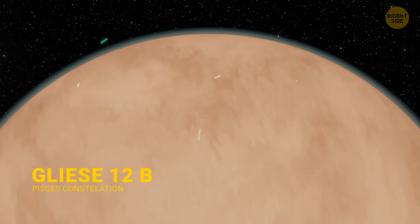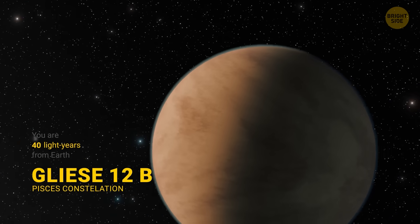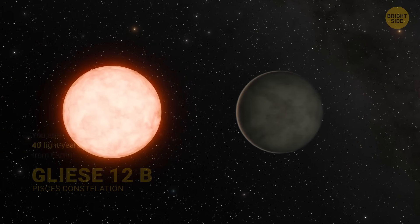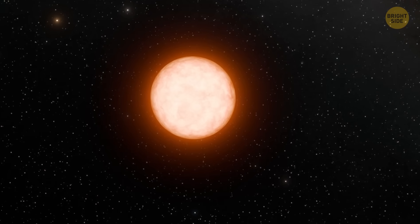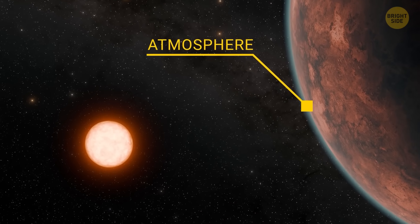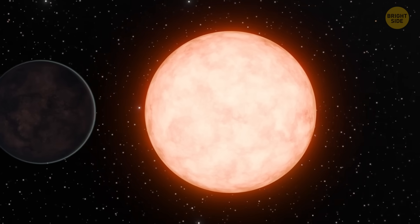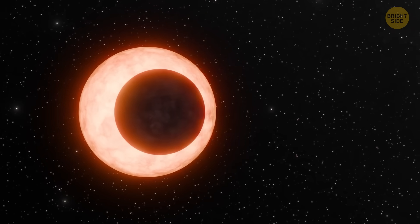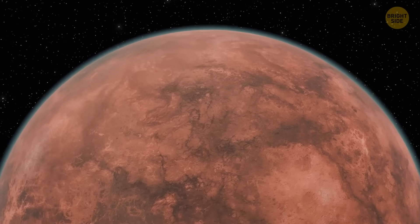And finally, we have Gliese-12b. Astronomers call it Exo-Venus. It sits 40 light-years away from Earth. This world is about the size of Venus and orbits a cool red dwarf star, needing just under 13 days to complete one orbit. The temperature on the planet is around 107 degrees — quite warm but still okay for life. What makes Gliese-12b so interesting is that it could help us understand how Earth-sized planets around cool stars hold on to their atmospheres. That's important because an atmosphere is crucial for liquid water and protecting life from harmful radiation. According to some researchers, Gliese-12b is one of the best chances we have to figure out whether planets like this can stay habitable.